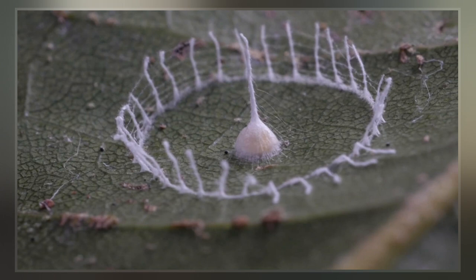He posted a picture on Reddit asking for help identifying it. No information was forthcoming, as this turned out to be a completely unknown phenomenon.